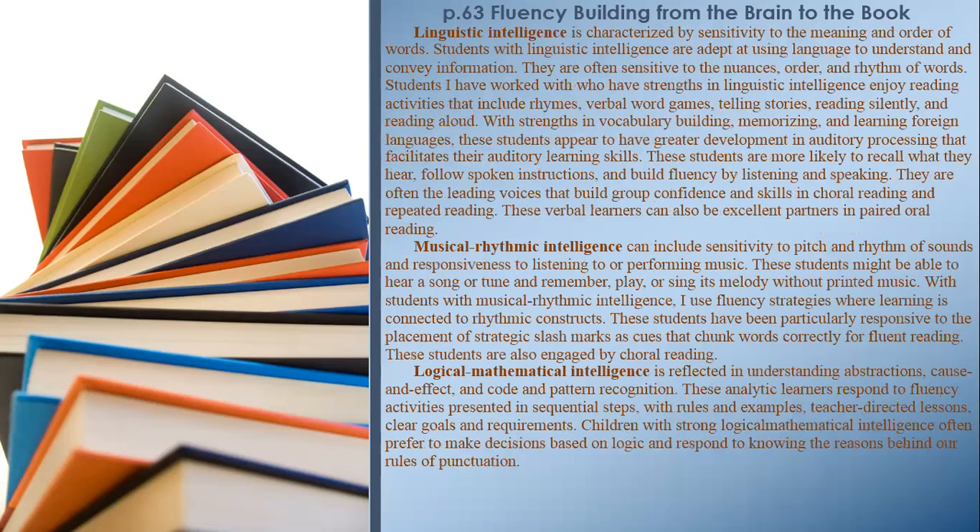Linguistic Intelligence is characterized by sensitivity to the meaning and order of words. Students with linguistic intelligence enjoy reading activities that include rhymes, verbal word games, telling stories, reading silently, and reading aloud. With strengths in vocabulary building, memorizing, and learning foreign languages, these students appear to have greater development in auditory processing that facilitates their auditory learning skills. They are more likely to recall what they hear, follow spoken instructions, and build fluency by listening and speaking. They are often the leading voices that build group confidence in choral reading and can be excellent partners in paired oral reading.